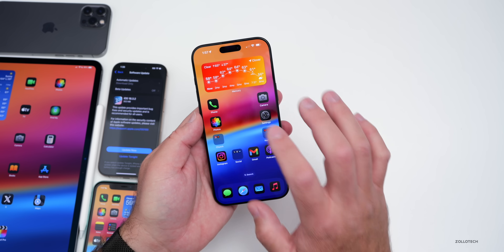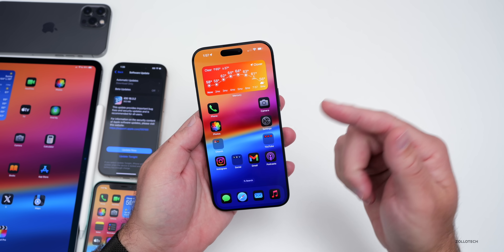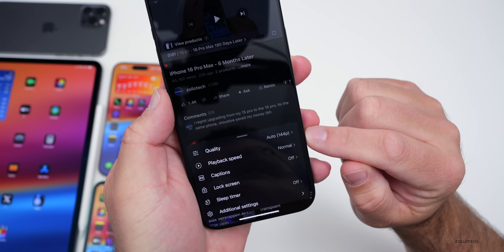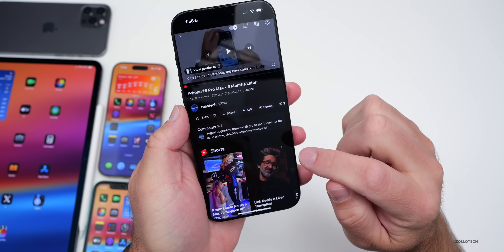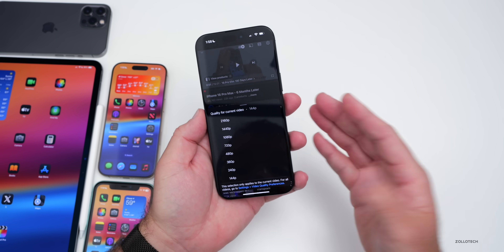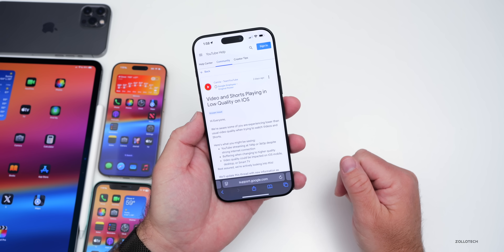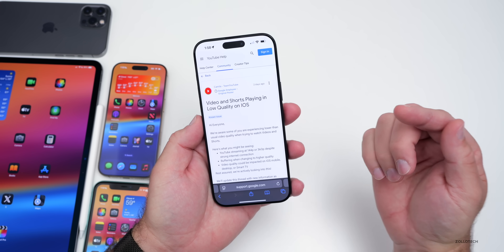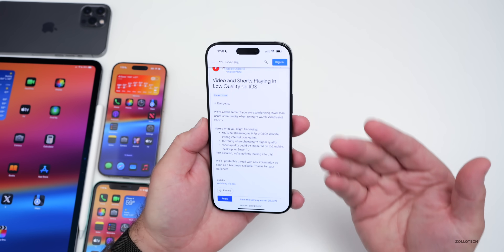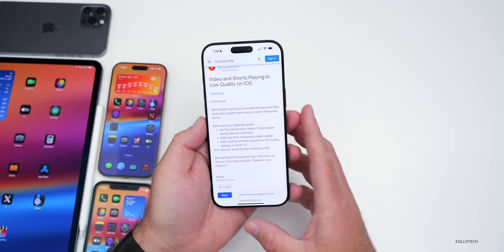Lately YouTube has been having issues where videos play in low quality — many people have said my videos are blurry, but it's not my video. YouTube is setting the quality down to 144p. You can change this to advanced and then the highest setting, which is 4K. YouTube has acknowledged this on their website, saying video and Shorts are playing in low quality on iOS despite a strong internet connection, and it sometimes jumps back down to 144 or 360. They're working on it.